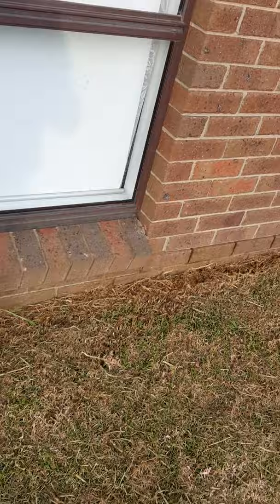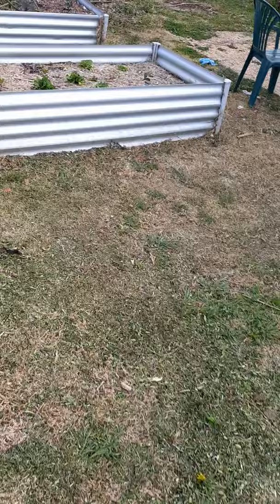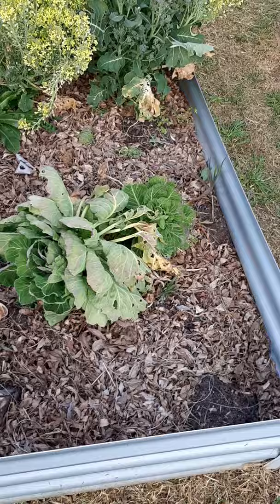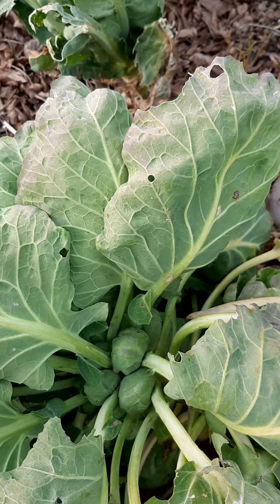My veggie garden is tidied up around the edges with the old whippersnipper, so looking groovy. Got some spinach growing here and some leftover cabbage, and here this is some broccoli — no, sorry, not broccoli — brussels sprouts, which are growing really nice.